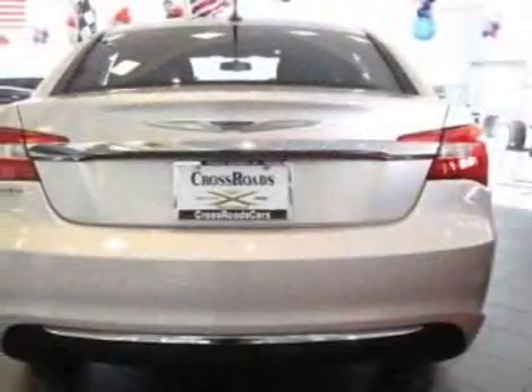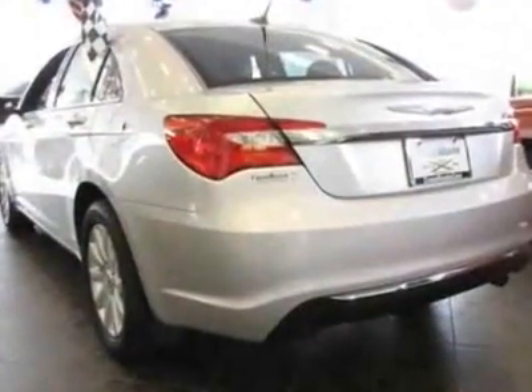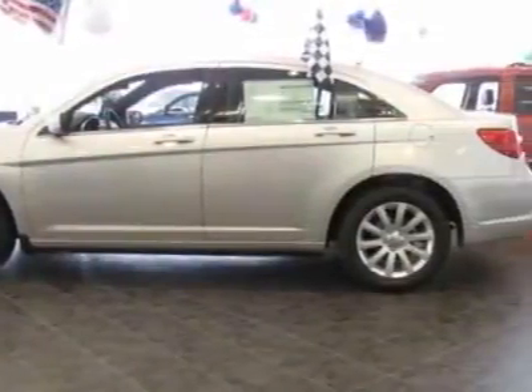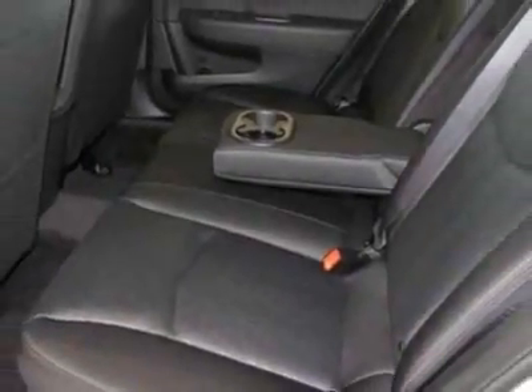Additional options for this vehicle include the 6-speed automatic transmission, 2.4L DOHC SMPI 16-valve I4 dual VVT engine, and black premium cloth bucket seats. Call 877-331-8023 or email our friendly sales staff today to schedule a test drive.